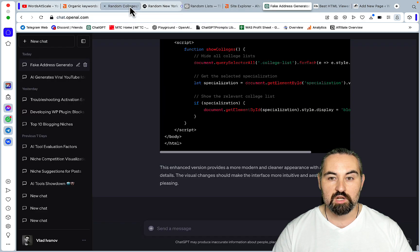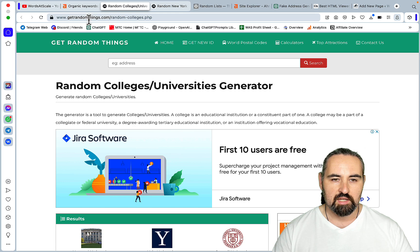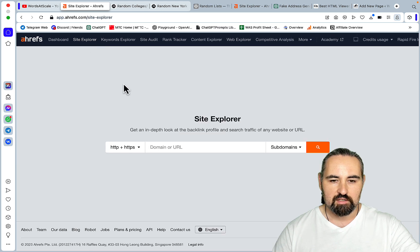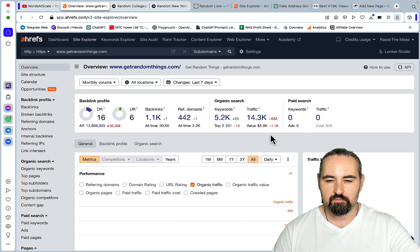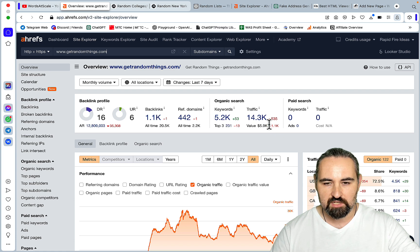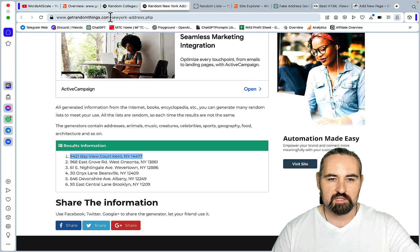Today I'll be showing you how to build another one of these tools. Let me show you a couple of cool websites. The first is called getrandomthings.com. If you think these things are silly, you'll be amazed — these sites get a lot of traffic. Getrandomthings.com is a smaller site but still gets more than 14,000 sessions or page views.